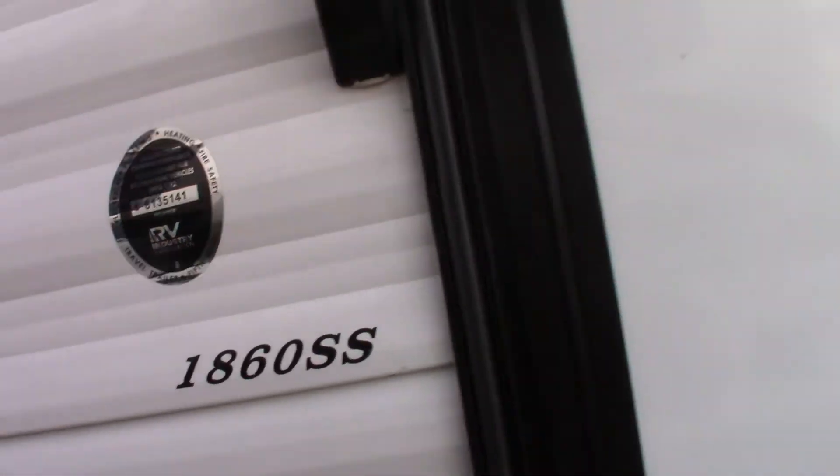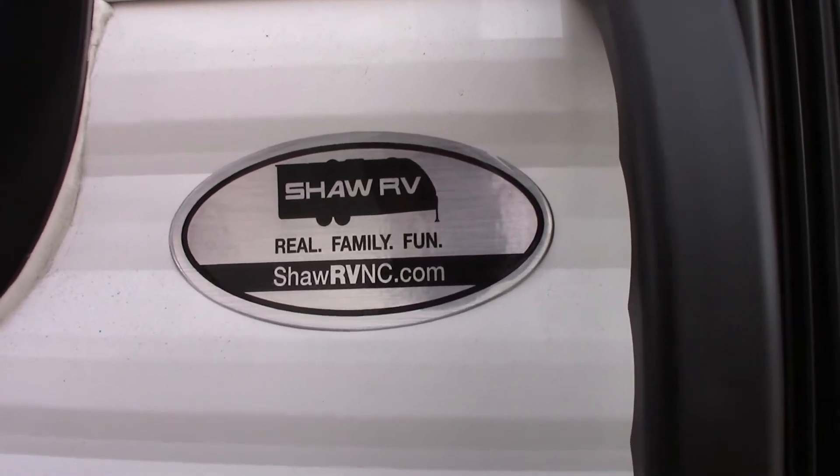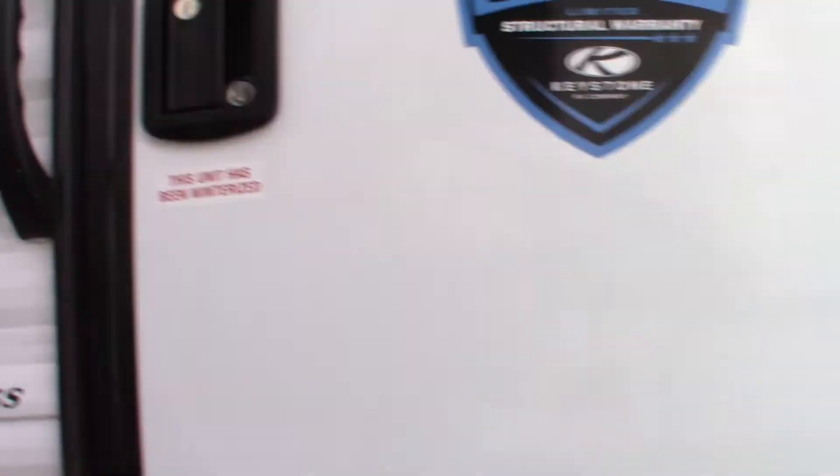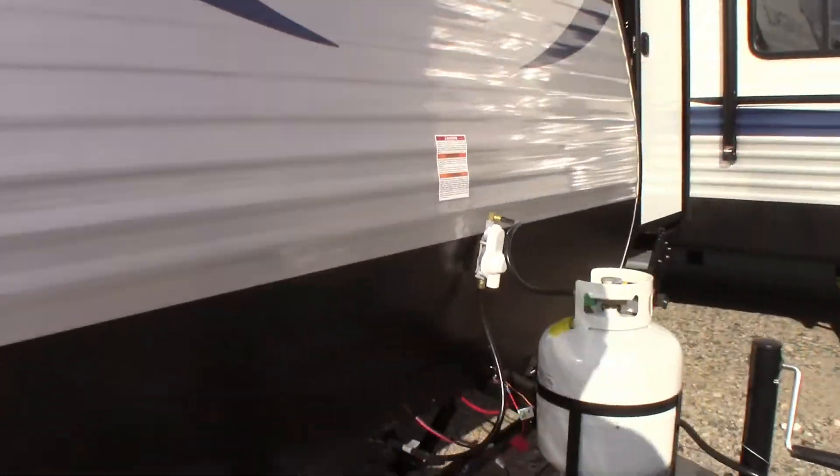1860 SS. We are at Shaw RV in Youngsville, North Carolina.